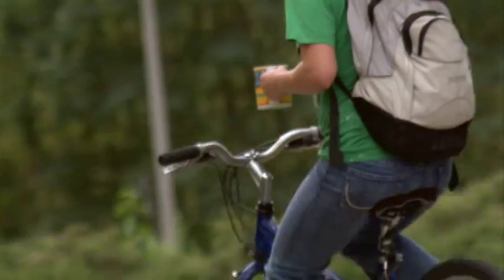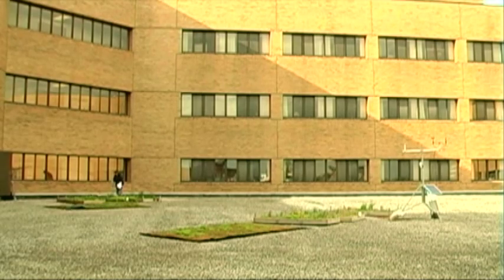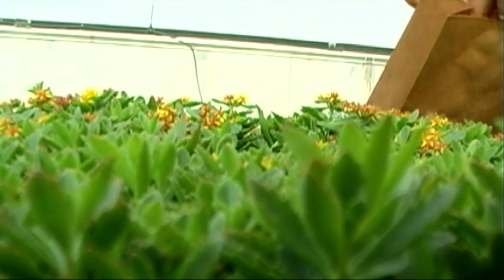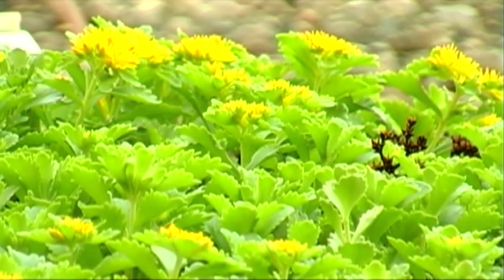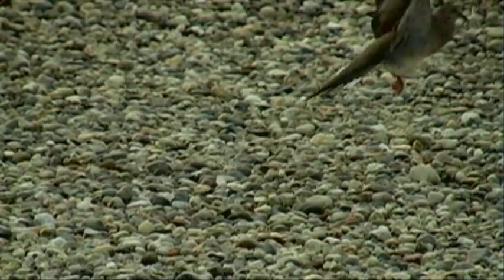It seems everybody's going green these days, and when you're talking about buildings, it only makes sense to start at the top — to start with the roof. Basically what a green roof does is it helps cool a building in three ways: the media layer acts as an insulation layer, the plant canopy shades the roof from the sun, and you have transpirational cooling as those plants transpire. It basically cools that roof.